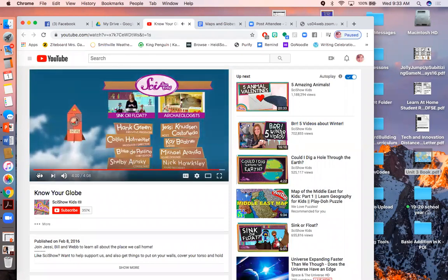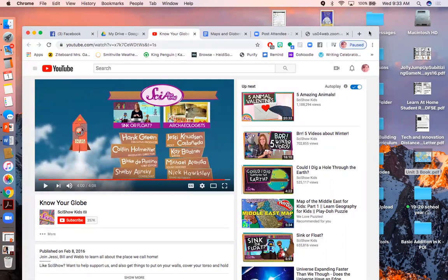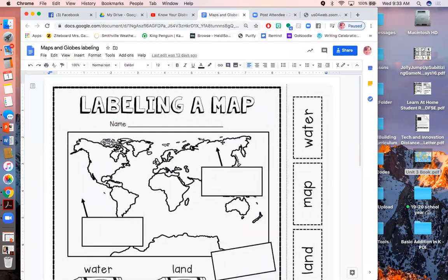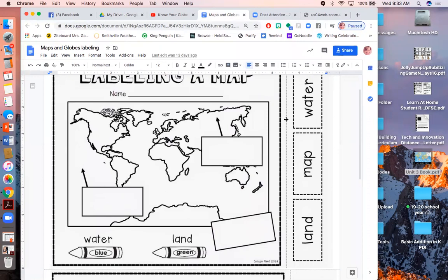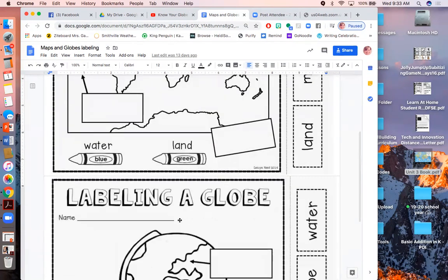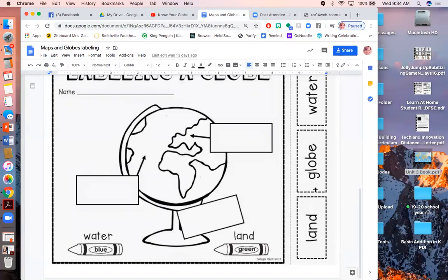Awesome job, boys and girls. Great job listening. I just have one more thing to show you for this lesson. You could do this activity in the next day or two. I have sent in your packet an opportunity for you to learn to label and color a map and a globe. You would cut out these word pieces — land, a map, and water — and put them where they go, then color the water blue and the land green. Do the same on the globe: label land, globe, and water, then color the water blue and the land green.